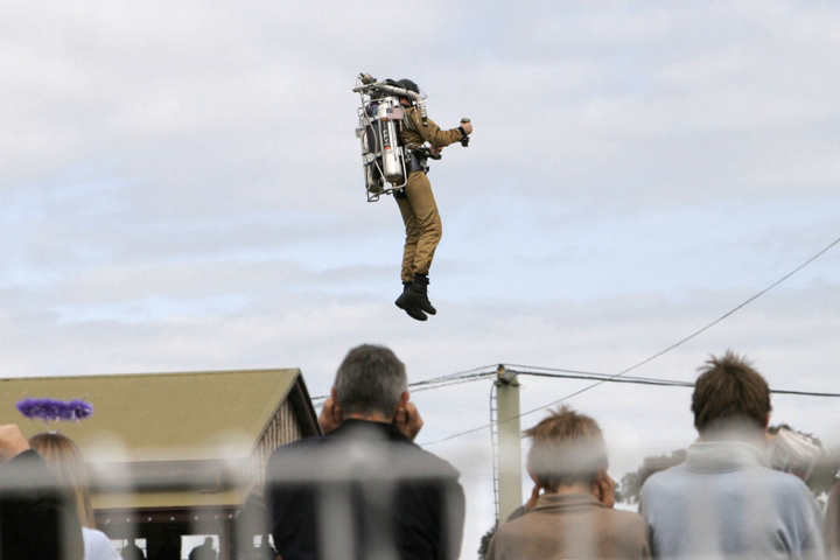In 1960, the Bell Rocket Belt was presented to the public. The jet of gas was provided by a hydrogen peroxide-powered rocket, but the jet could also be provided by a turbojet engine, a ducted fan, or other kinds of rockets powered by solid fuel, liquid fuel, or compressed gas. This is the oldest known type of jet pack or rocket pack. One Bell Rocket Belt is on display at the Smithsonian Institution's National Air and Space Museum Annex, the Stephen F. Udvar-Hazy Center, located near Dulles Airport.